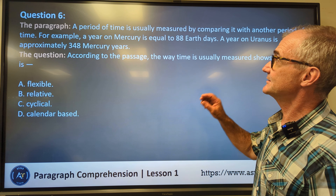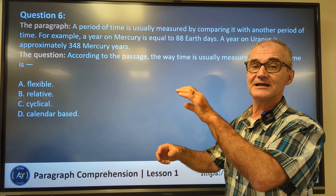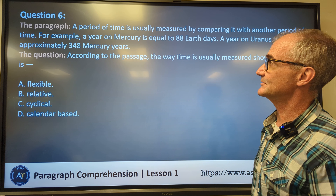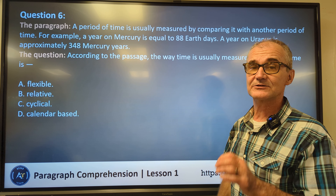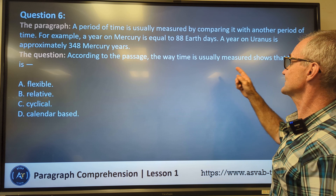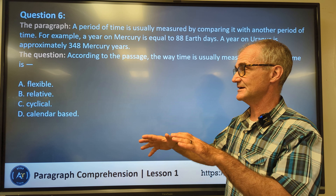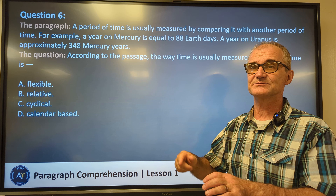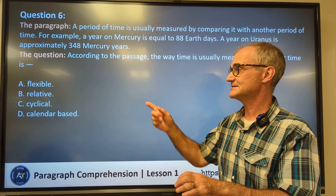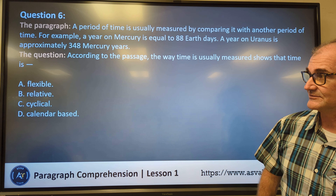Number six. A period of time is usually measured by comparing it with another period of time — so time is relative to another set of times. For example, a year on Mercury is equal to a certain amount, and a year on Uranus is equal to another amount. The question is: according to the passage, the way time is usually measured shows that time is — flexible, relative, cyclical, or calendar-based. The passage is saying time is measured relative to another time, so correct answer B: relative. A lot of these are like vocabulary — you have to know what those words mean.